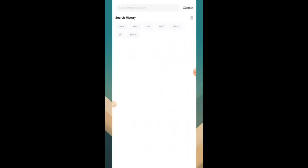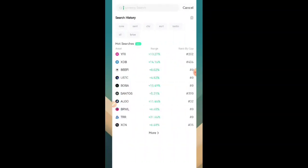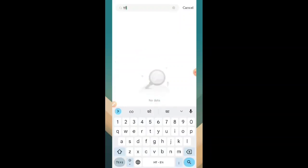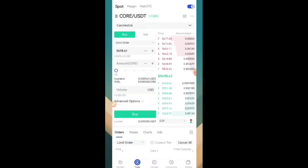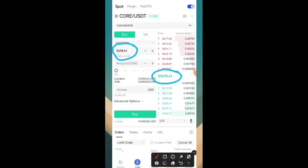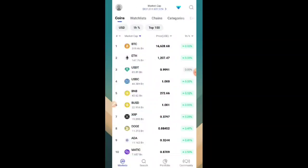You can simply go to the search bar and type 'Core USDT'. You will see Core listed, and the value of one Core is around 5498 USDT. This is the official trade value of Core on the Gate.io website.